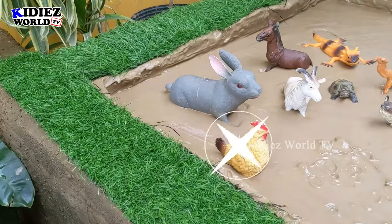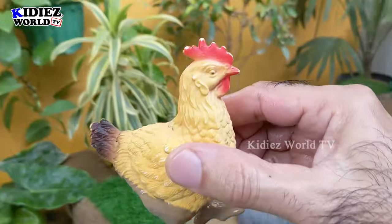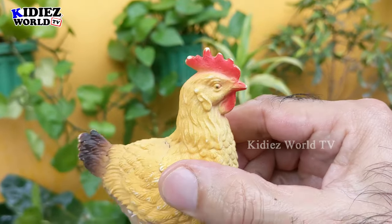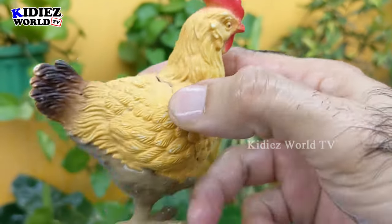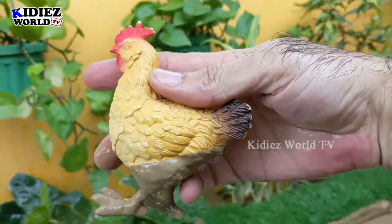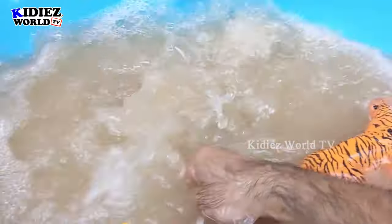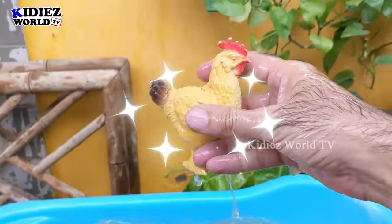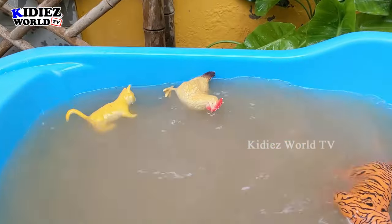Let's see who is next — we have Hen, another beautiful little Indian domestic animal. Hen is here, which is very, very muddy, but Hen is a very lovely and colorful little domestic animal. Let's wash him. Here we go. Hen, another beautiful Indian animal.